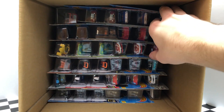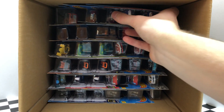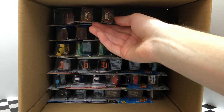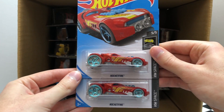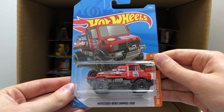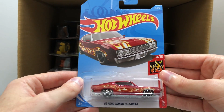Into the second half of the case we're starting off with the custom 77 Dodge Van from Super Chromes. And it looks like we have a pair of the HW Flames 57 Chevy. Next in line are another set of two, we have the HW Space Rocket Fire. And we saw this truck in the 2019 A case, the Mercedes-Benz Unimog 1300. I believe we have a repeat from the first half of the case, the 69 Ford Torino Talladega.